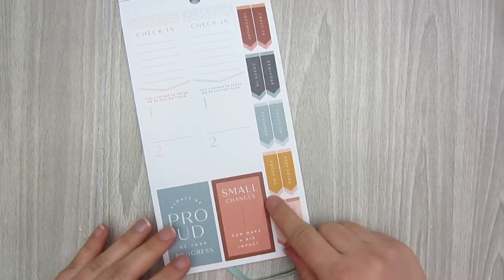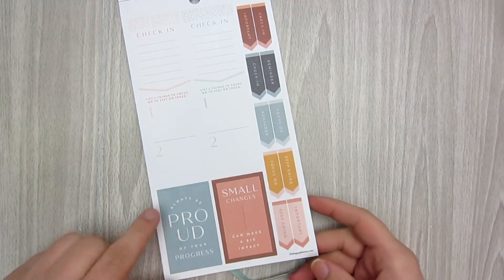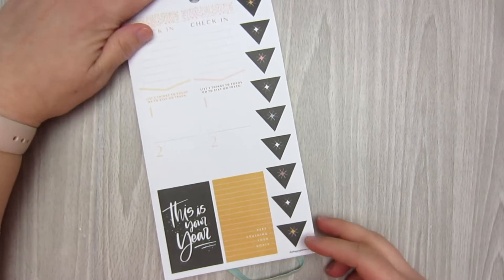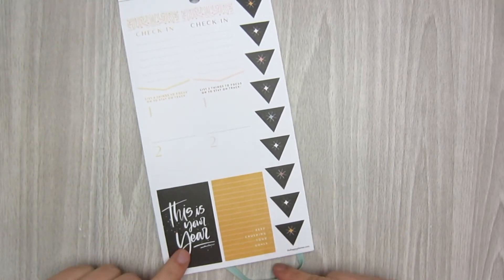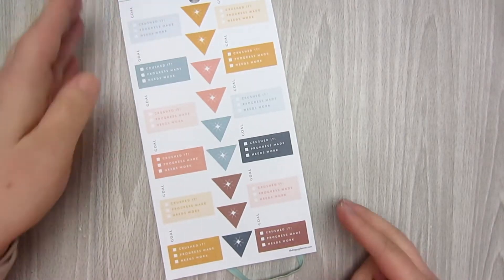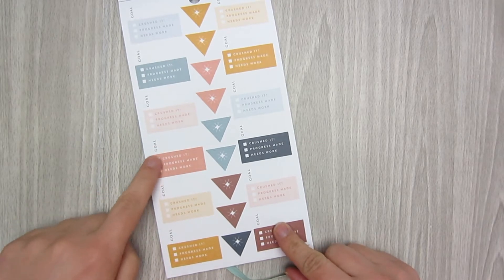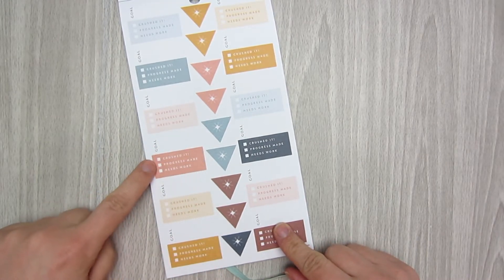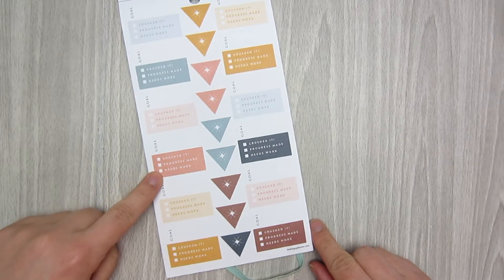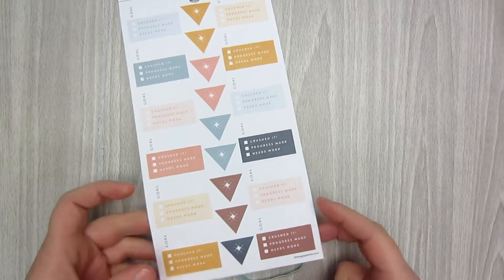Good blues and golds and not super flashy. Always be proud of your progress. Some more sidebar. This is your year — I need to hear that. So then this looks like individual boxes where you write your goal, and then there are three options: crushed it, progress made, and needs work. Then maybe you can check how you're doing on that specific goal.